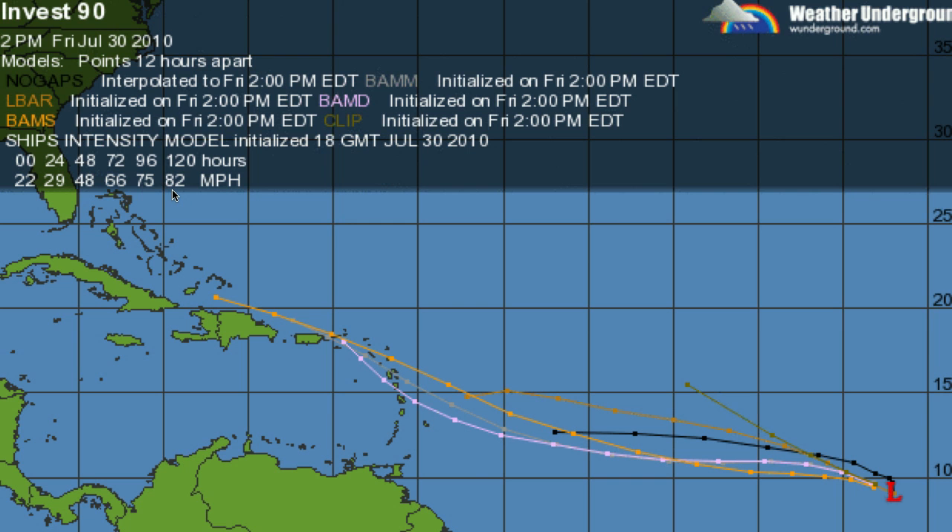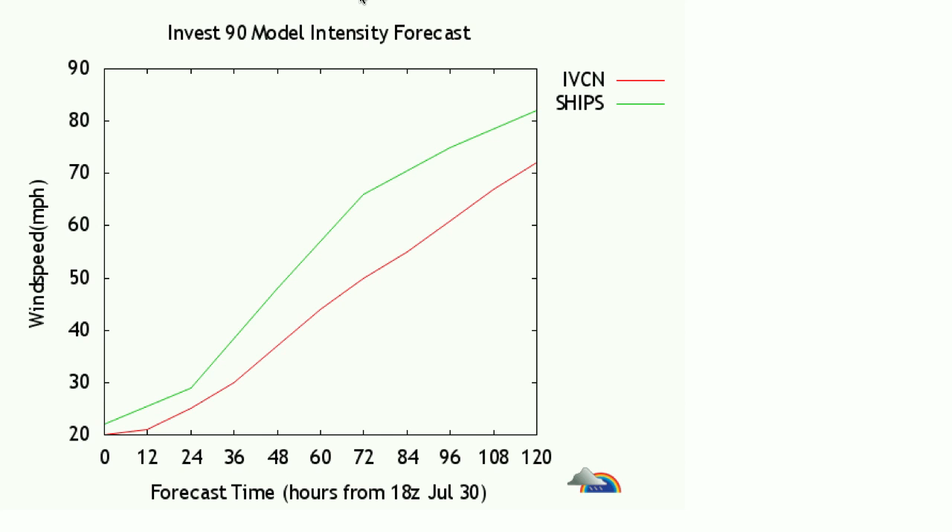System 90L is projected by the SHIPS model to reach 82 miles per hour by 120 hours. This is hurricane strength. So this model is predicting that this system is going to reach hurricane strength within 120 hours. This is a very long-range forecast — these change frequently — and I wanted to go ahead and give astrotometry's view on this, because I think it's significant.